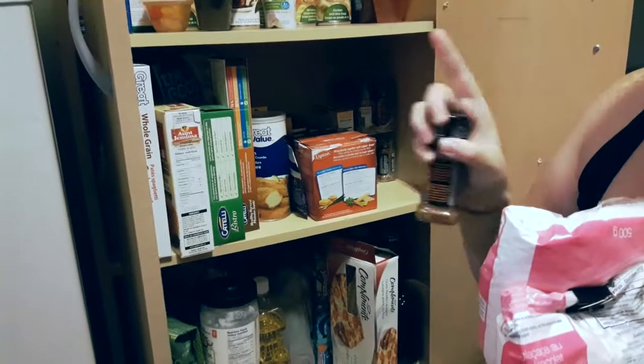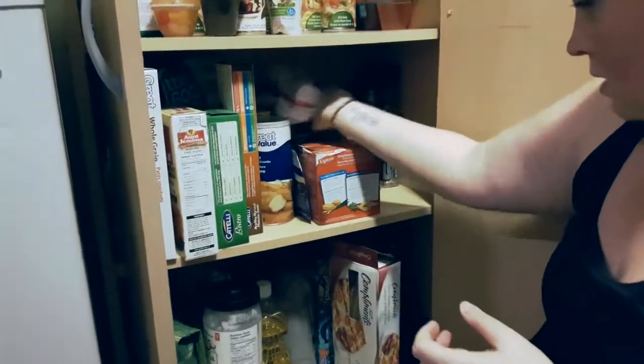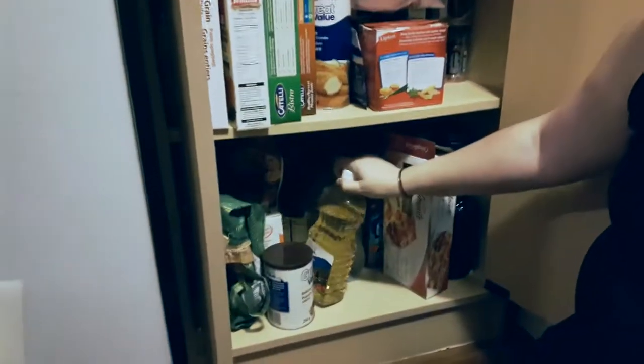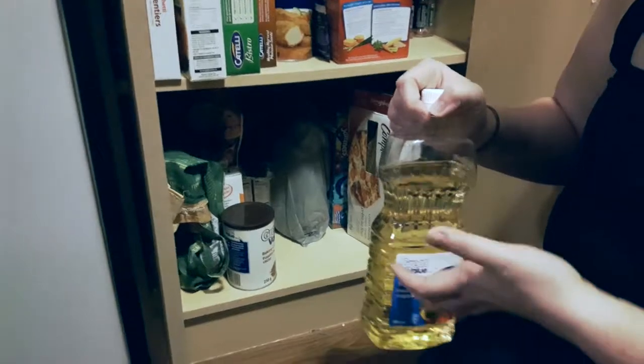My absolute favorite seasoning is the Montreal chicken, and as I've said before, I'm keeping all my seasonings. Down here, coconut oil is allowed. Despite the fact that it's vegetable oil, it's very processed, so it's actually not allowed.